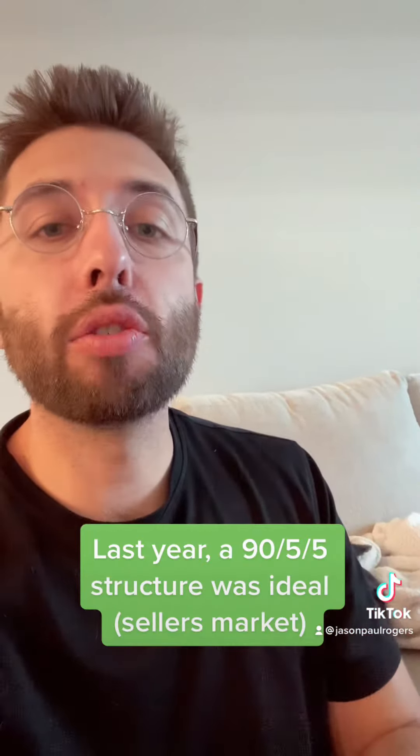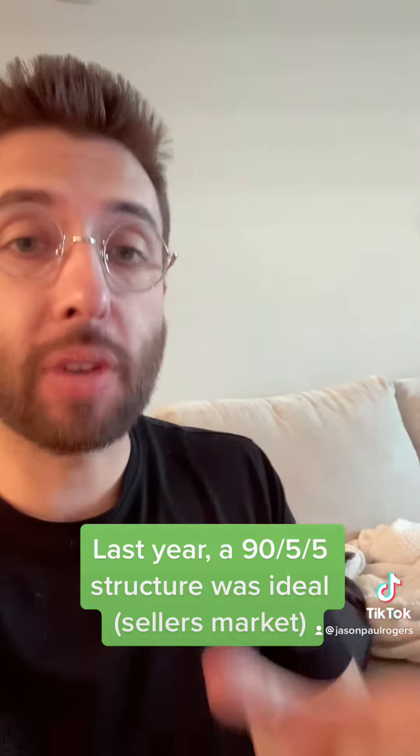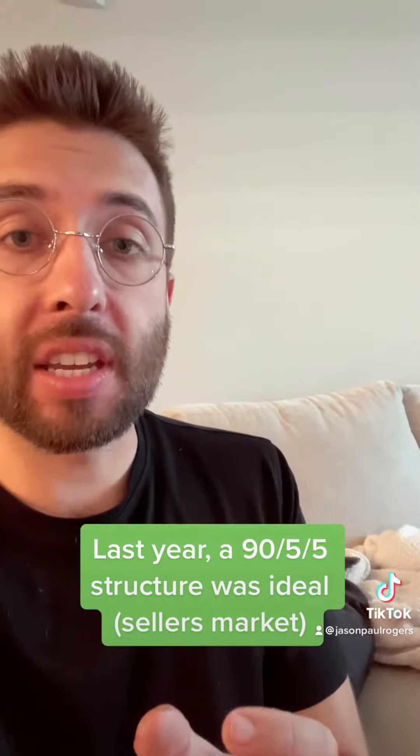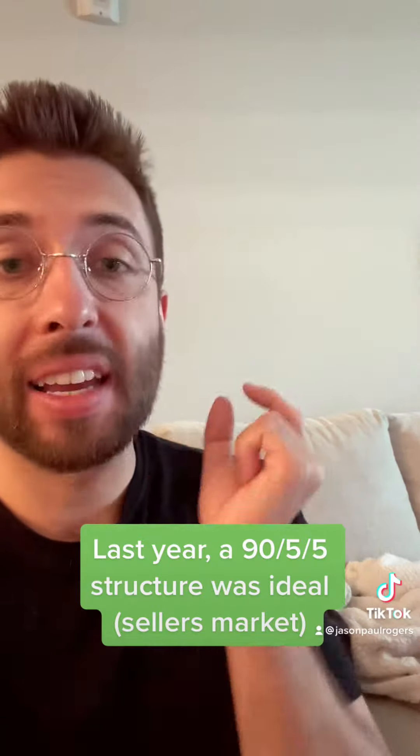Last year, the best deal you could have offered was a 95-5 structure where 90% of the capital came from the SBA loan, 5% came from seller finance, and the final 5% came from cash. This year you want to do something different.